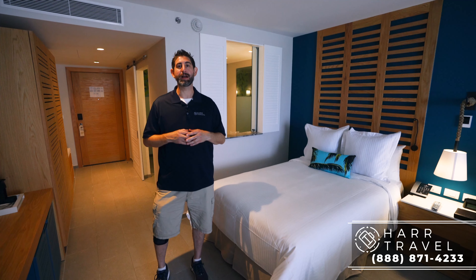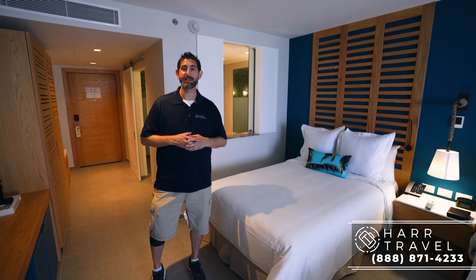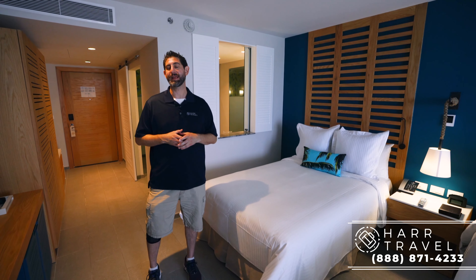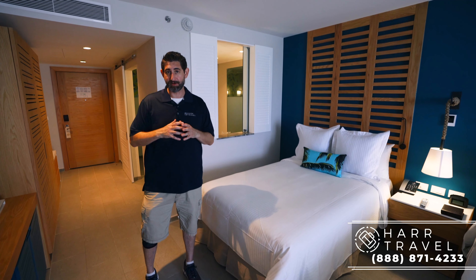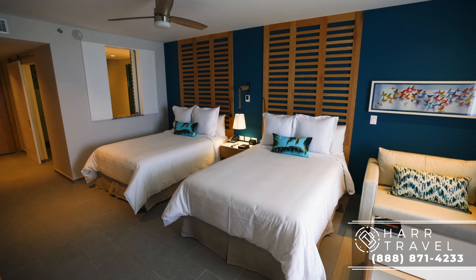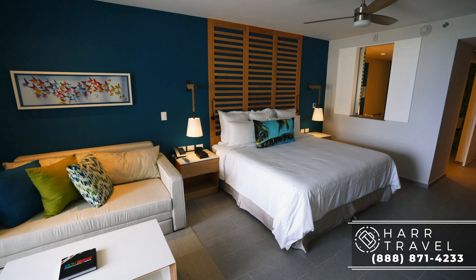Greetings everyone, this is Danny from hearttravel.com, your luxury all-inclusive experts. Today I'm at the beautiful Dreams Natura Resort and Spa. Currently we're in one of their family suite categories. What I love about this is essentially it's two rooms brought together, which is extra convenient when traveling with a family of more than four, especially with teenagers.